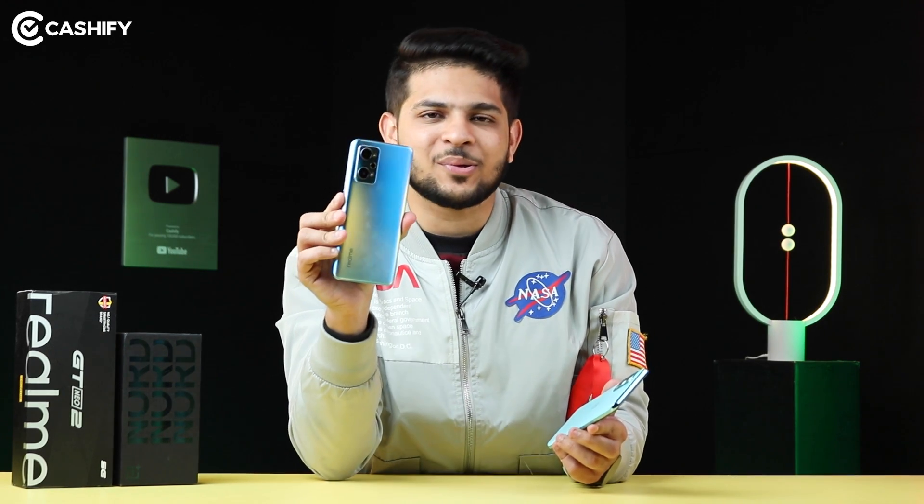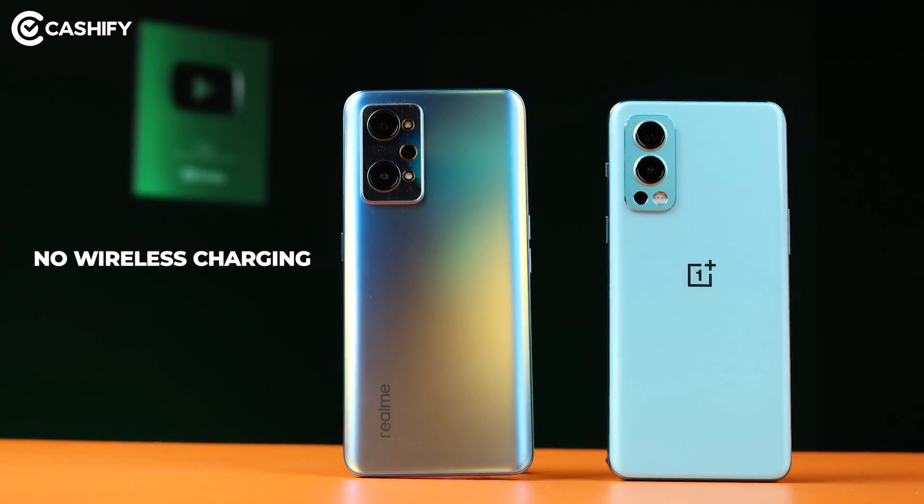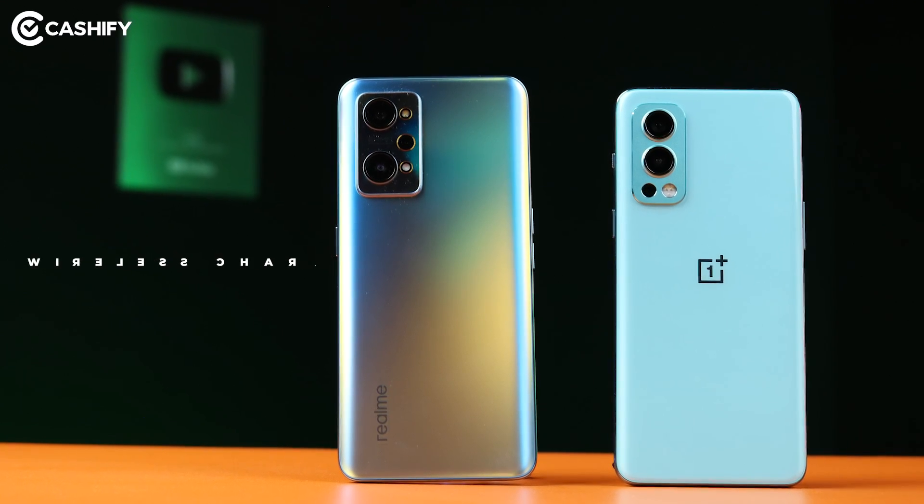One thing missing in most mid-range phones — except the iPhone 11, of course — is wireless charging. Both the Realme GT Neo 2 and OnePlus Nord 2 do not get the wireless charging feature. Do you actually expect wireless charging in mid-range phones, and do you use wireless charging? Please comment below.